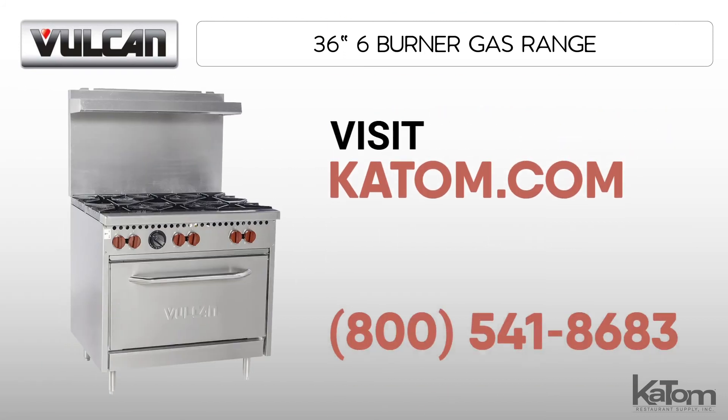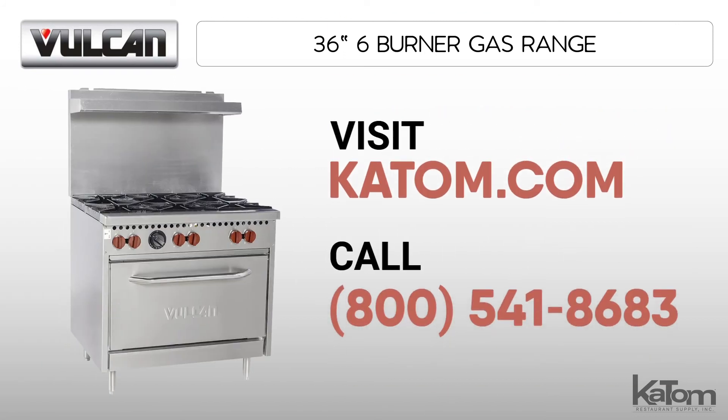Visit katom.com or call our customer care team at 541-8683 for more information and to order a Vulcan gas range for your operation today.